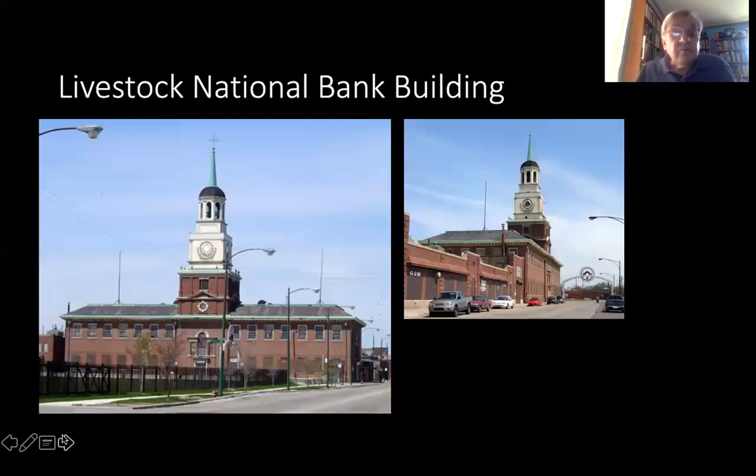On our tour, one of the first things we'd see is the Livestock National Bank Building. As we came down Halstead Street and turned down Exchange Avenue, the Livestock National Bank Building — this building was reconstructed after the 1934 fire. It was based on Independence Hall in Philadelphia.